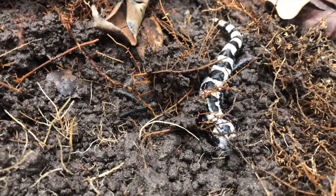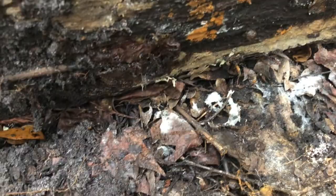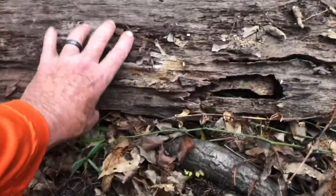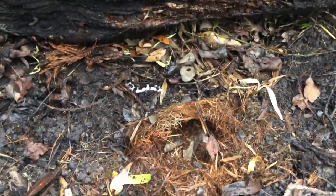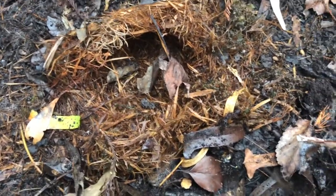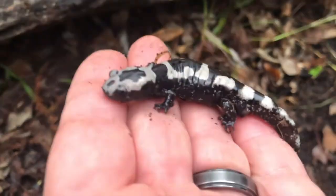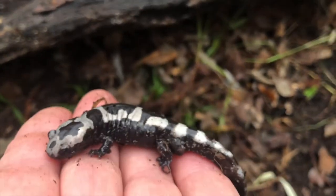Cover them back up. You always want to put the logs back like you got them, so that way next time you can find some more — you don't want to disturb them. You can see this white mold that grows under these logs, and then the black soil — that's what their camouflage comes into play when you flip them. You can see how the camouflage comes into play here. I think there's a rodent nest here. Wow, there's a lot of them this year. What a beauty. Put it back.